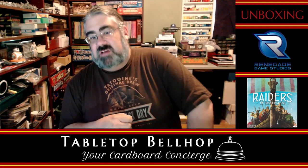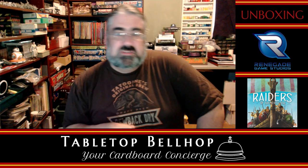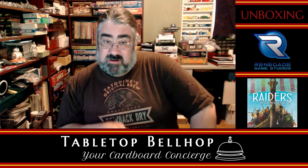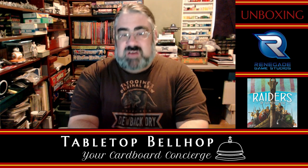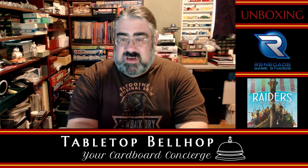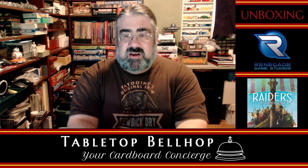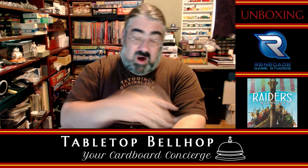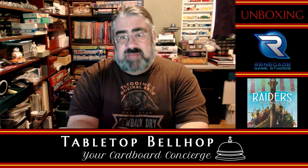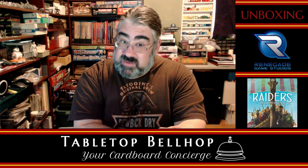Hello and welcome to a Tabletop Bellhop cardboard coat check. I am Moe Tuzano, the Tabletop Bellhop, your cardboard concierge - normally answering your gaming and game night questions while striving to make everyone's gaming experience better. You can find me at TabletopBellhop.com, where we're trying to be a Dear Abby for gamers. You can send game night questions to questions@TabletopBellhop.com, or find answers via audio on the Tabletop Bellhop Gaming Podcast, here on Twitch live Wednesday nights at 9:30pm Eastern, or on YouTube.